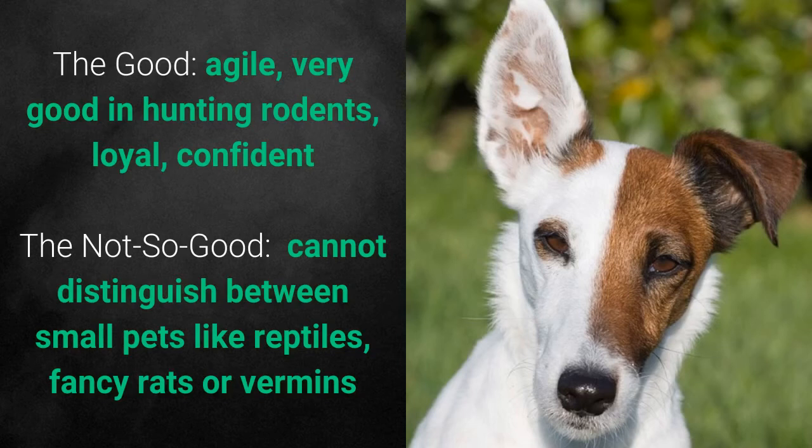What's good about these dogs is that they are agile, very good at hunting rodents, loyal, and confident. What's bad is that they cannot distinguish between small pets like reptiles, fancy rats, or vermins.